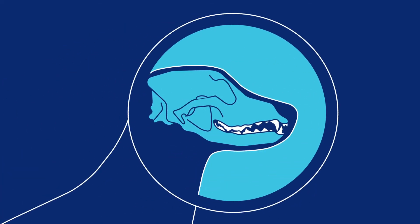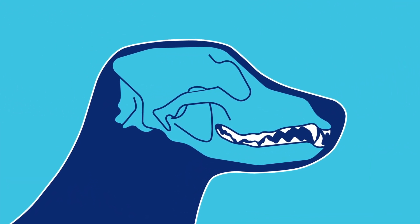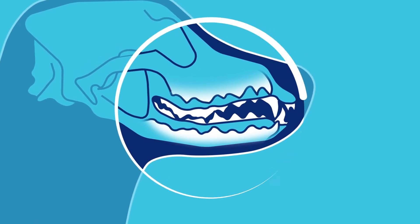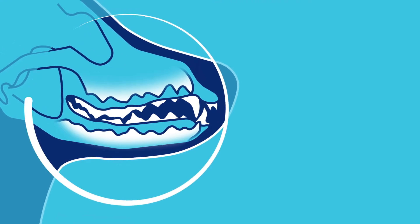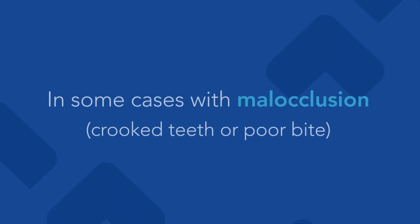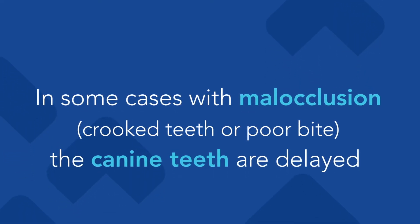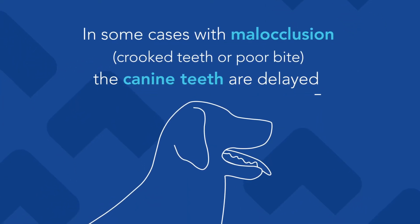If we took an x-ray of the jaw of a puppy, it's incredible. You'll see all of the permanent teeth right underneath the baby teeth, and they do in fact cause some pressure and cause those baby teeth to come out. That's when we expect to see their permanent canines — those are the big fang teeth in the front of their mouth. But in some cases, especially with malocclusion, they don't, and that's when we have a problem: if the baby teeth are still there at the same time as permanent teeth.